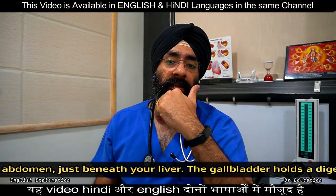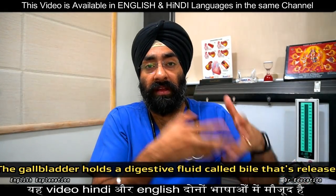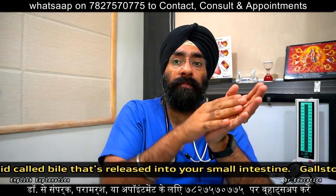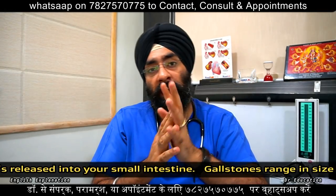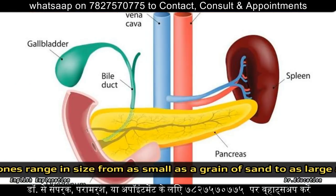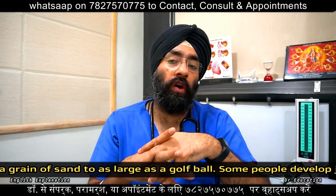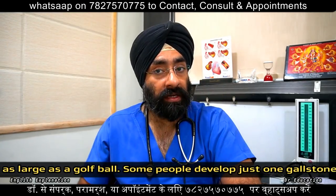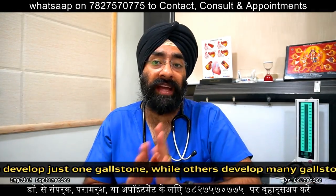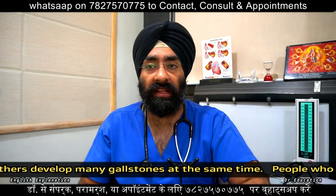In such cases, there can be inflammation of the gallbladder, and the pancreas can also become inflamed. Gallbladder and pancreas inflammation can occur in these conditions. Many times there will be a lot of pain, and patients may need to have the gallbladder removed — cholecystectomy. For acute cholecystitis, treatment includes antibiotics.